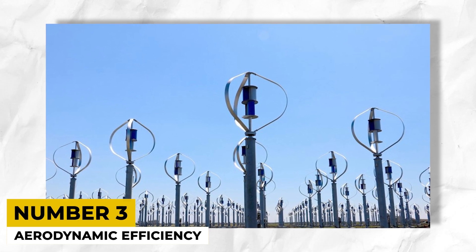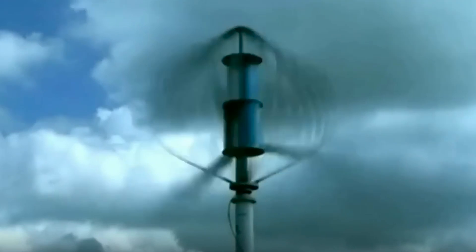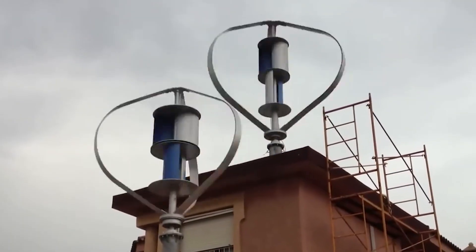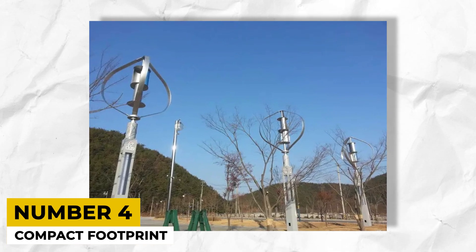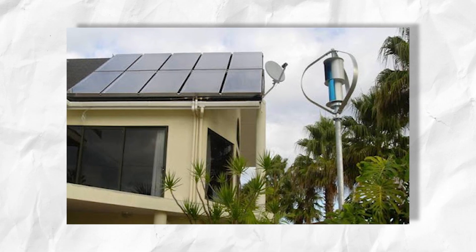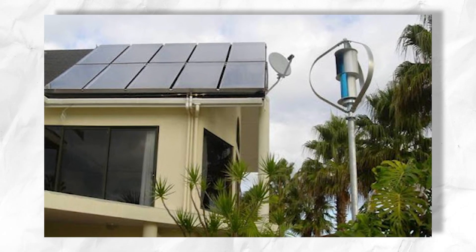The DS3000 comes with great aerodynamic efficiency. Its unique blade design, featuring airfoil-shaped blades and twisted tips, maximizes energy capture even at low wind speeds. The fourth feature is their compact footprint. Compared to HAWTs of similar capacity, VAWTs require less land area, making them ideal for offshore installations or areas with limited space.